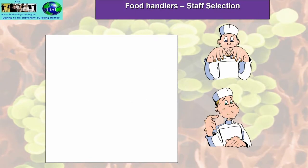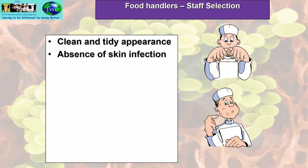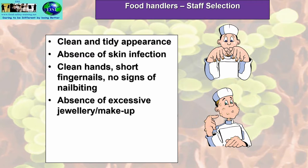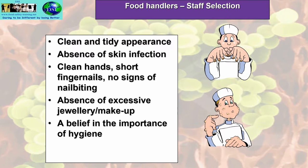Let's have a look at staff selection for food handlers. First of all, they should be clean and have a tidy appearance. There should be absence of any skin infection. They must have clean hands, short fingernails, no signs of nail biting. Absence of excessive jewellery and make-up. A belief in the importance of hygiene, and willingness to attend food safety training.